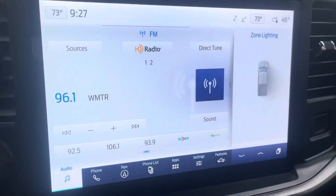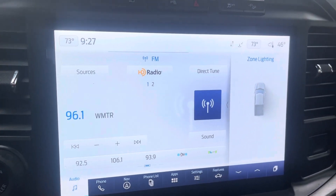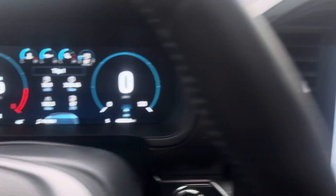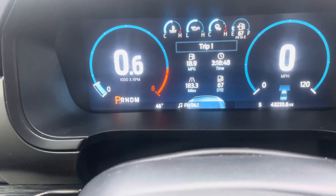Nice big screen here — does have navigation set on here, but you can also connect your phone for Apple CarPlay and Android Auto. No lights on the dash.